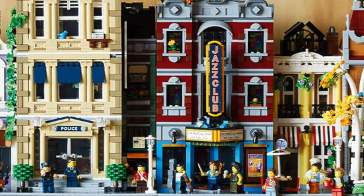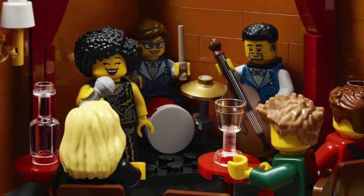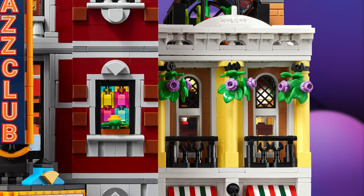The newest modular is the Jazz Club, and yes, it has a toilet. It also has a very small jazz club and it also comes with a pizzeria for some reason.